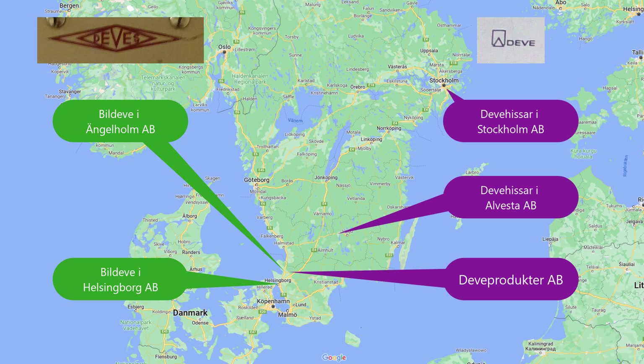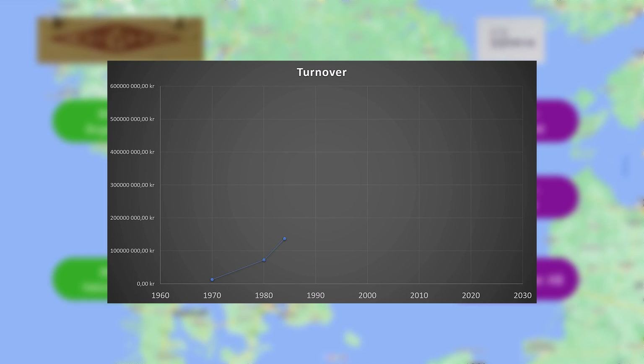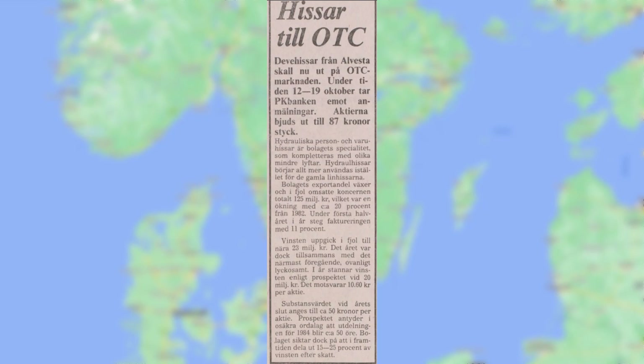They eventually grew so large that the Stockholm branch moved the next year from Linnégatan 17 in central Stockholm to freshly built offices in Dandri, where they employed 297 people and had a turnover of 137 million kronor a year. They were listed on the OTC Financial Markets Exchange in Stockholm and the employees were given the option to buy shares of the companies.